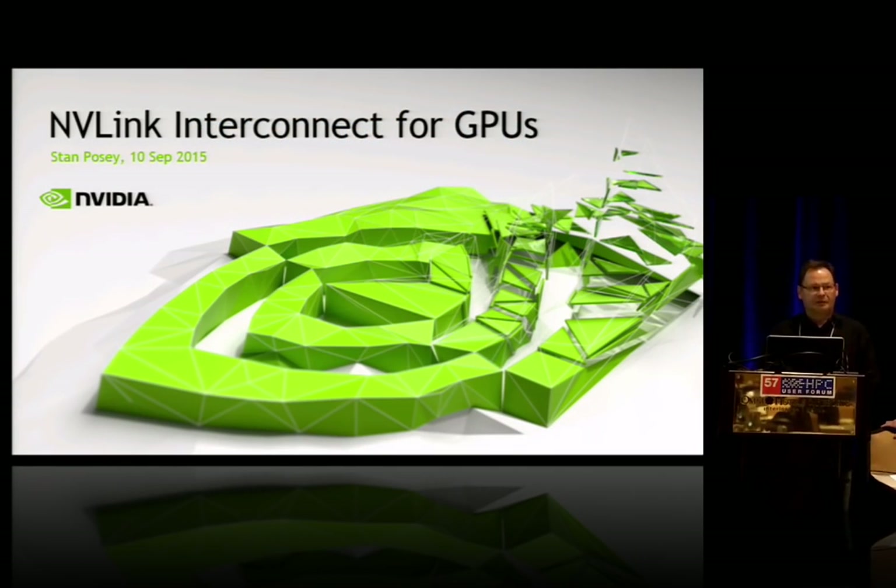Thank you. Hello, everyone. I'm Stan Posey from NVIDIA. I'll be presenting today the disruptive technology of the NVLink interconnect for GPUs.